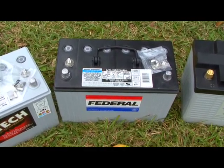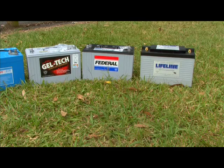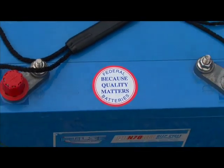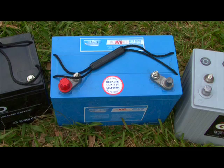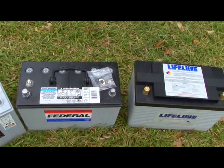Not all sealed batteries are the same. Some of them are known as current limited batteries — they cannot be fast charged. Quality, true deep-cycle batteries, like these here, can be fast charged safely. An easy way to tell if your sealed battery can be fast charged is the case material it's made from. Current limited batteries are generally made from ABS plastic, while quality, true deep-cycle batteries are generally made from polypropylene.